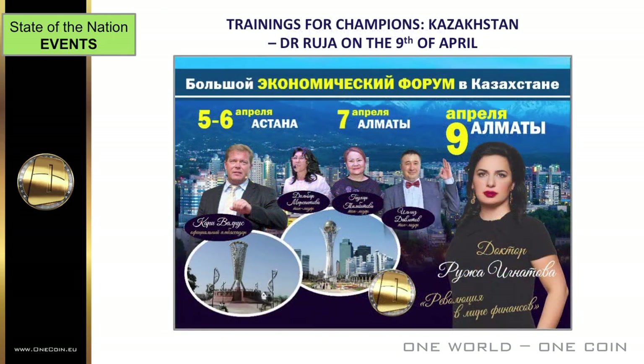The European tour is about to go to Kazakhstan, and on the 9th of April it features our CEO and founder Dr. Ruja Ignatova. The event is part of a series of presentations on OneCoin held in Astana and Altame between the 5th and 9th of April this year — see this week's newsletter on how to book. In addition, Carrie Walrus is in Amsterdam, Netherlands on the 2nd of April and Warsaw, Poland on the 3rd.